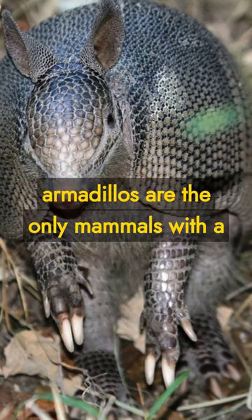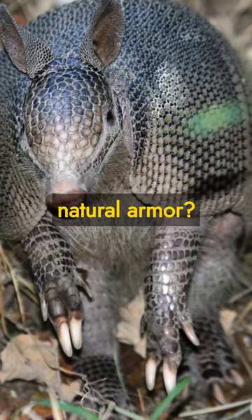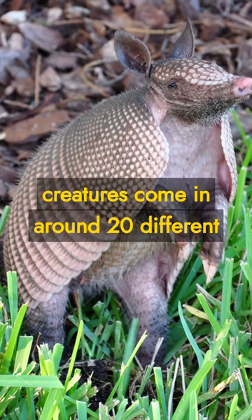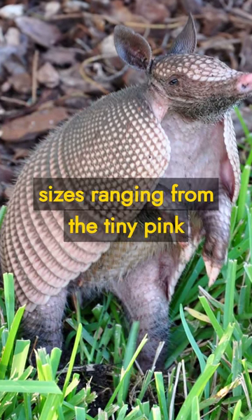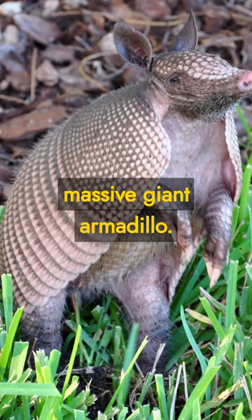Did you know that armadillos are the only mammals with a natural armor? These extraordinary creatures come in around 20 different species, with sizes ranging from the tiny pink fairy armadillo to the massive giant armadillo.